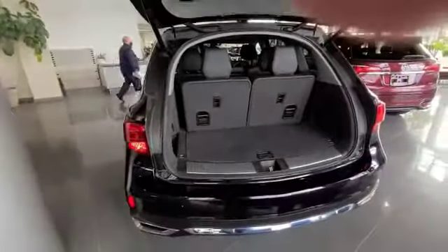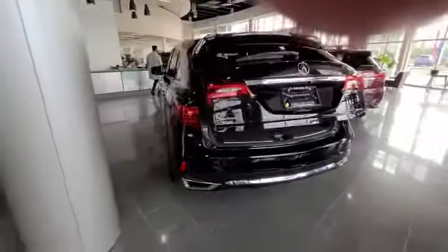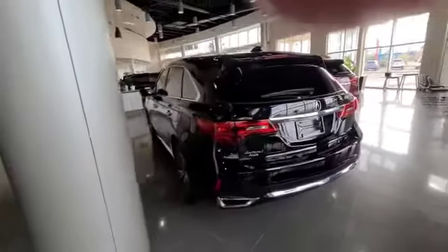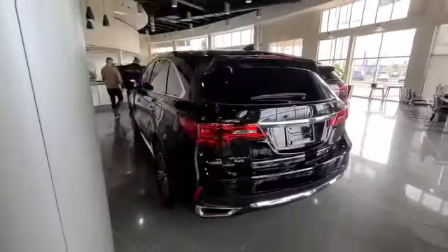Thank you so much for your inquiry on this 2017 MDX. Amon, I look forward to hearing from you. My phone number is 587-579-5519. Please get back to us when you have the chance. Have a wonderful day.